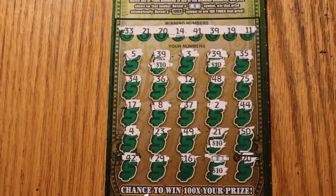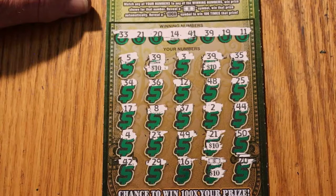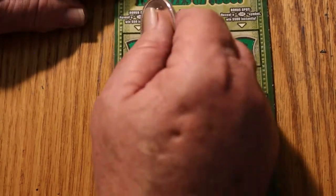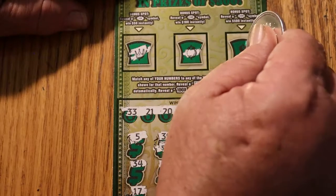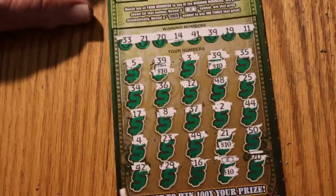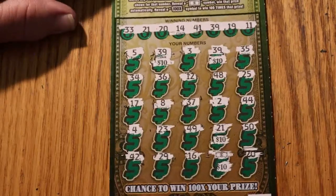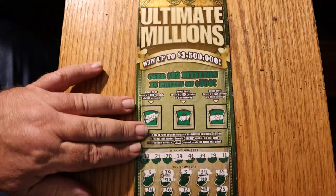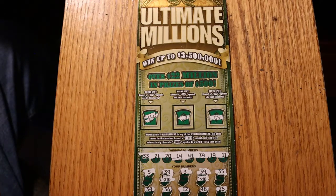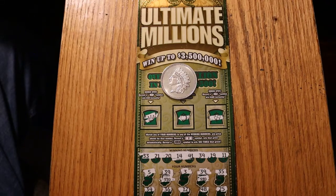So, a $60 session, $40 back. Better than half. I hadn't done the bonus check yet — and there was nothing up there. All right, so $40 back out of a $60 session, better than half. If you like what you saw, hit the like button, comment, subscribe, notification bell. We'll see you again soon. AZ Scratchers signing off for now. Bye.